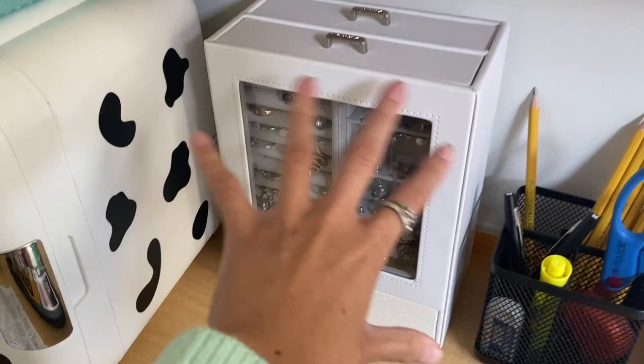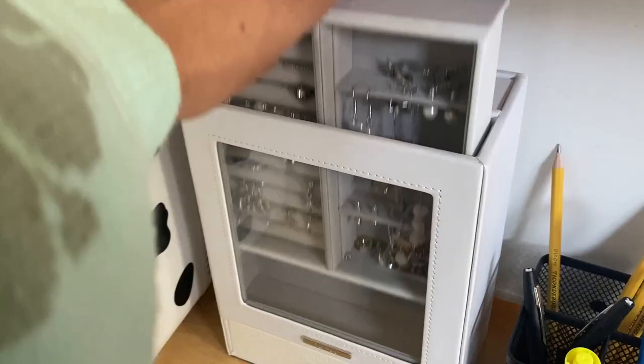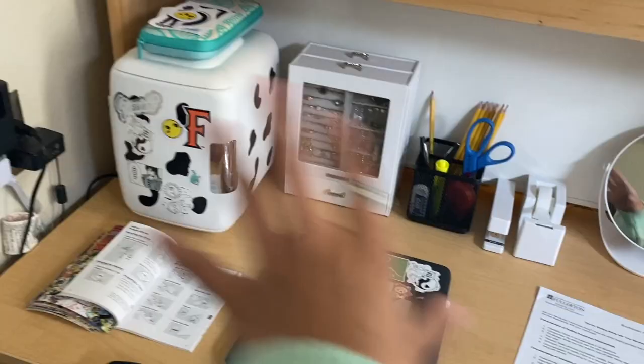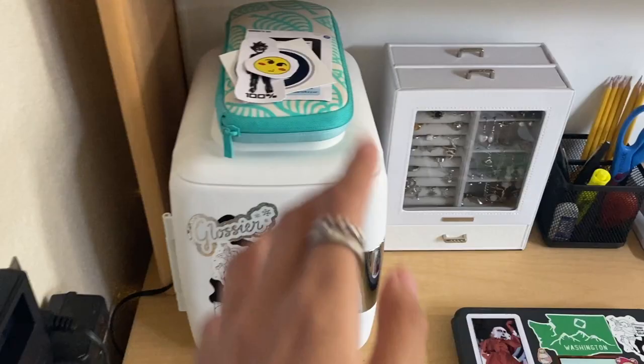You can see all my earrings, rings, necklaces, and bracelets in the jewelry organizer. I highly recommend it — it's very nice and looks pretty neat on the desk.